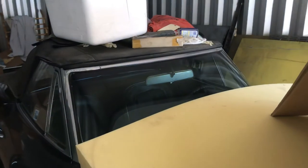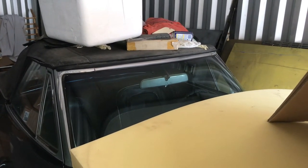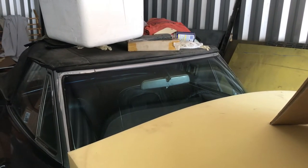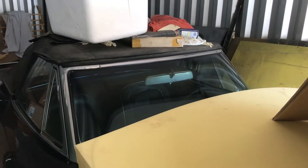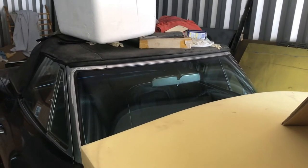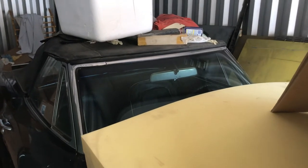I do have a '69 Corvette convertible project car that still has the original 435-horse engine, but it's a project car also — wrecked in the front end. I've had that car for probably 30 years and just haven't had a chance to get to it yet. I'll show you that on a later video.